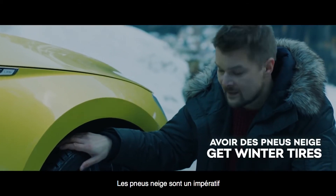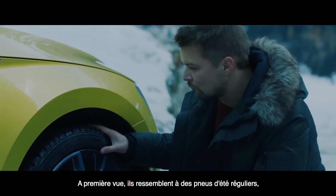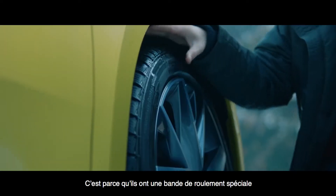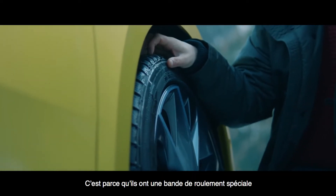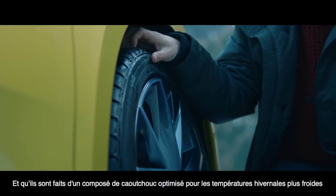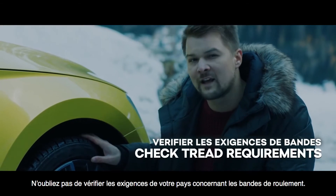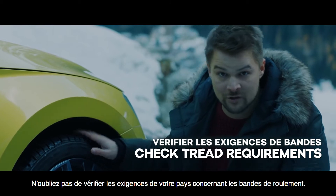Winter tires are a must. At first glance they just look like regular summer tires, except they have a much stronger grip. That's because they have a special tread design and they're made of a rubber compound optimized for colder winter temperatures. Lastly, don't forget to check the tread requirements for your country.